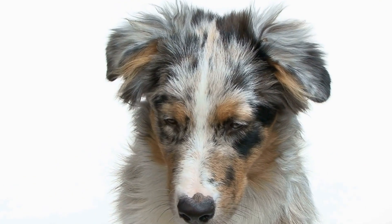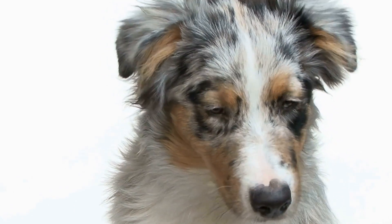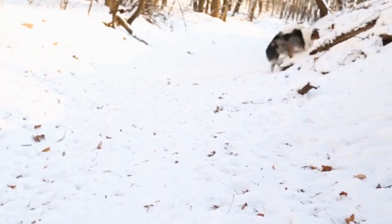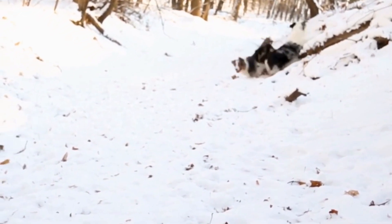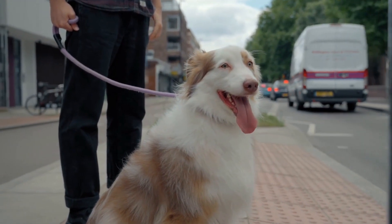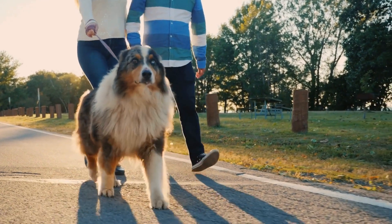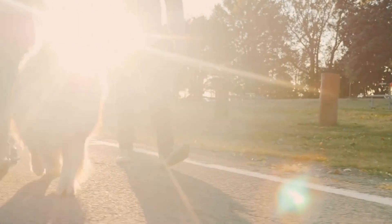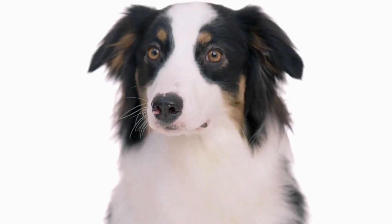One: Safety First. Before embarking on any journey, it is crucial to prioritize your Australian Shepherd's safety. Make sure your dog has a secure and properly fitted collar or harness with identification tags. Microchipping is also recommended in case your dog gets lost during the trip. Additionally, having a leash will keep your Aussie secure and prevent them from wandering off in unfamiliar surroundings. Safety should be the top priority throughout the traveling experience.